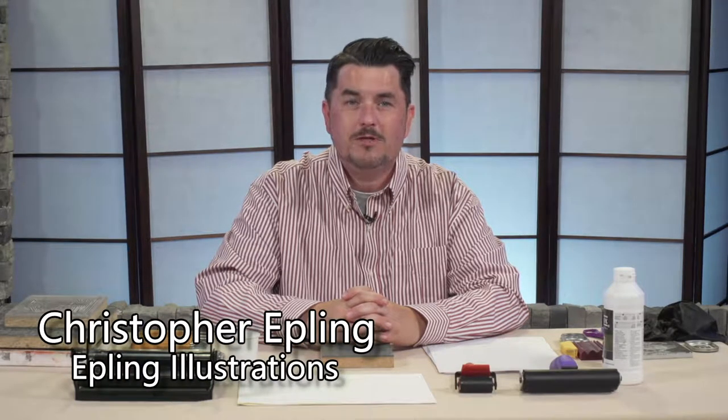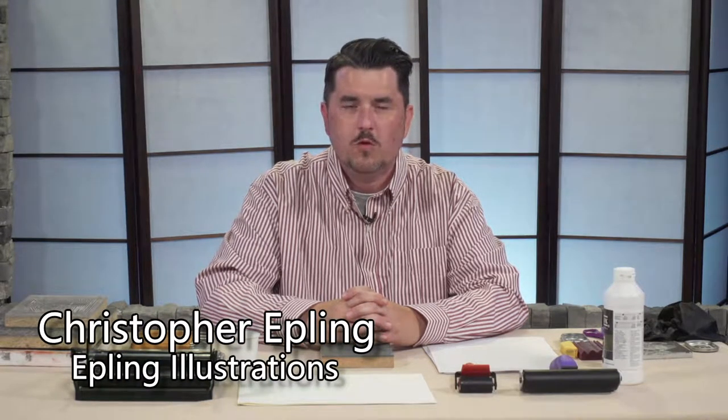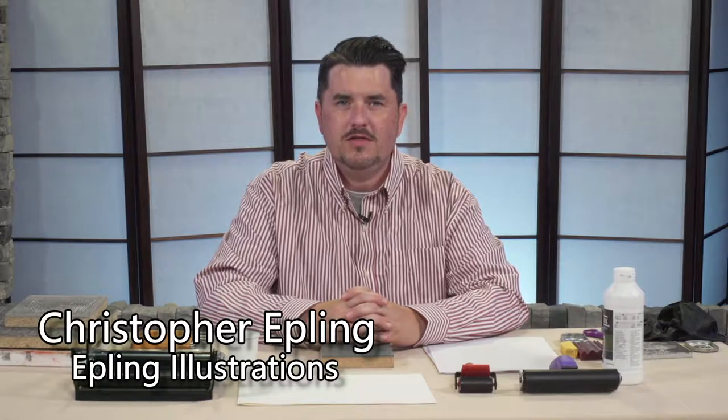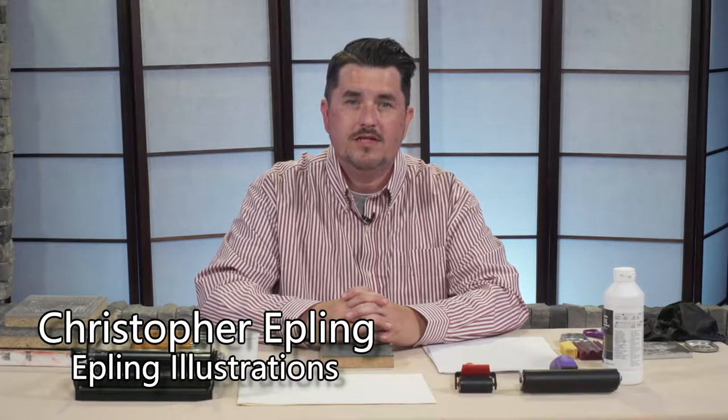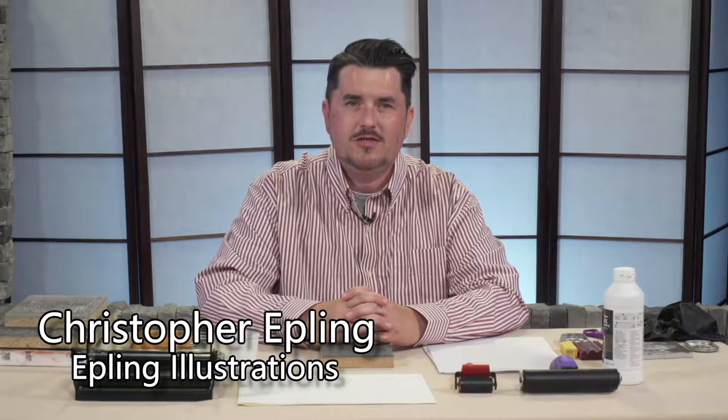Hey everyone, welcome to the Art Workshop. My name is Christopher Epling. We appreciate you tuning in today. We have something special planned, something a little different than normal. We really want to start focusing more on themes that are associated and directly related to our region here in eastern Kentucky and central Appalachia.